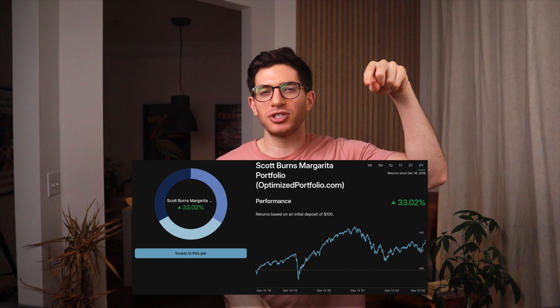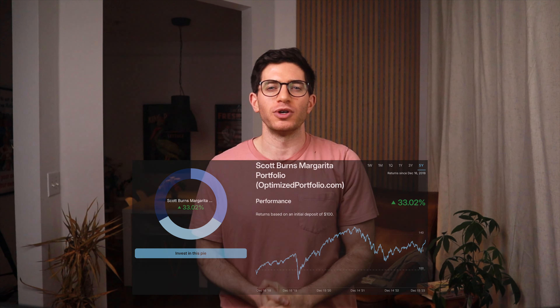Utilizing two low-cost funds from Vanguard and one from iShares, we can construct the Margarita Portfolio like this: VTI at 34%, VXUS at 33%, and SCHP at 33%. I'll include a link in the description to invest in this portfolio if you're interested.